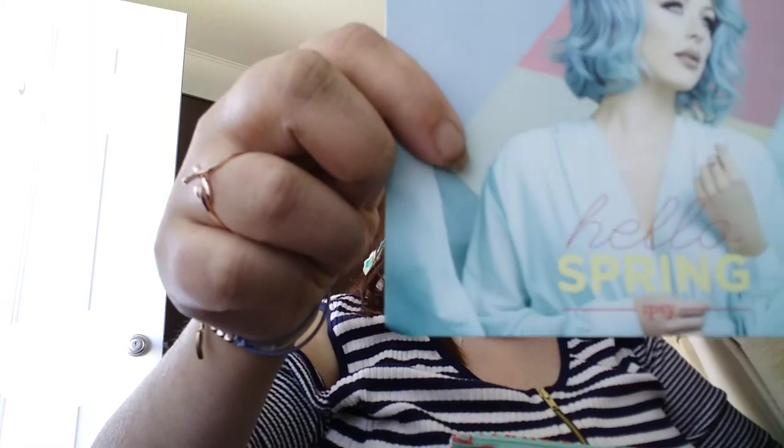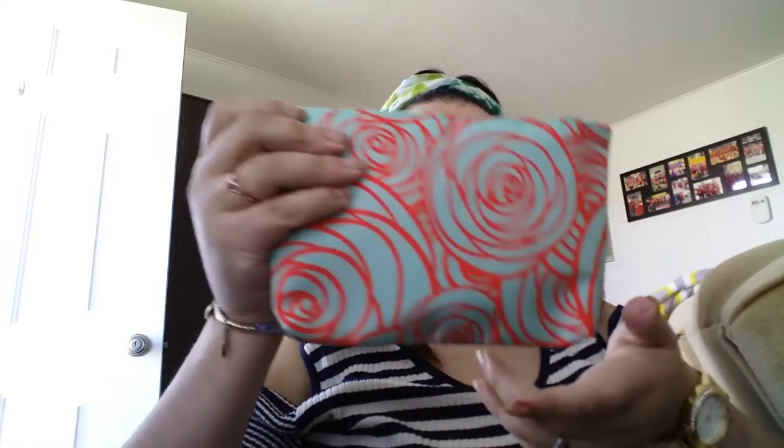So this is what the card looks like this month. And it's a pretty bag — it's like a teal, or maybe a teal-grayish teal with like the red roses on it. I really like the bag and it zips on the top, so that's a plus. Let's go ahead and see what I got in here.